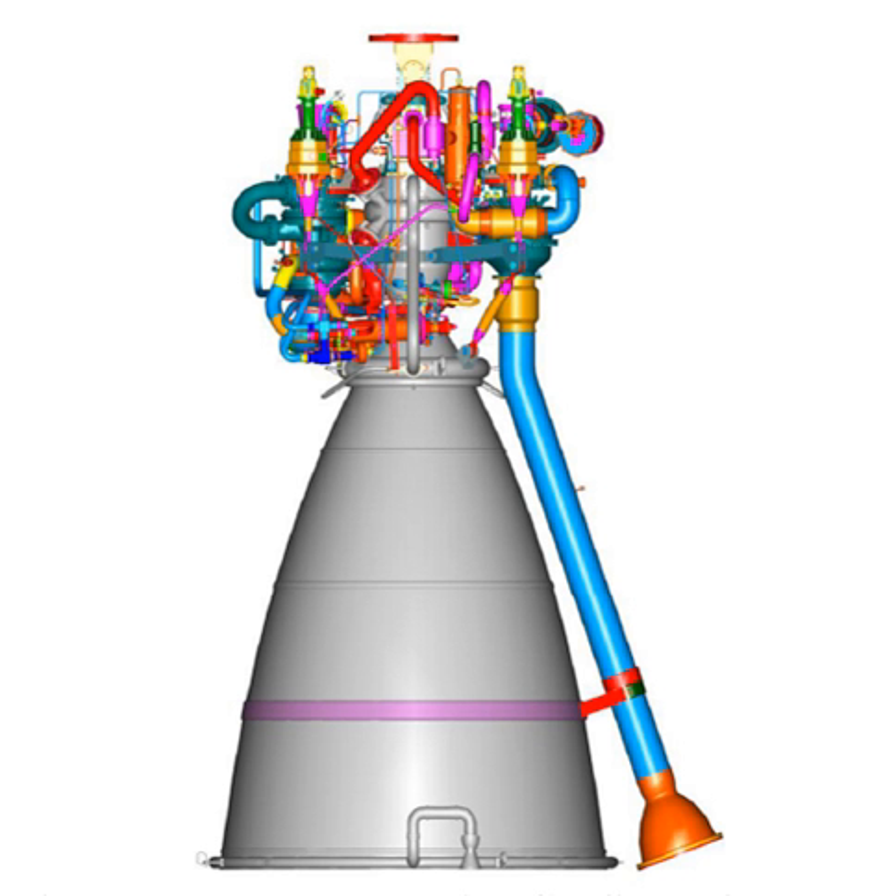On 11 October 2018, CE-20 engine E6 completed a 25-second long flight acceptance test in high altitude conditions for GSLV Mk3 M1, the Chandrayaan-2 mission.